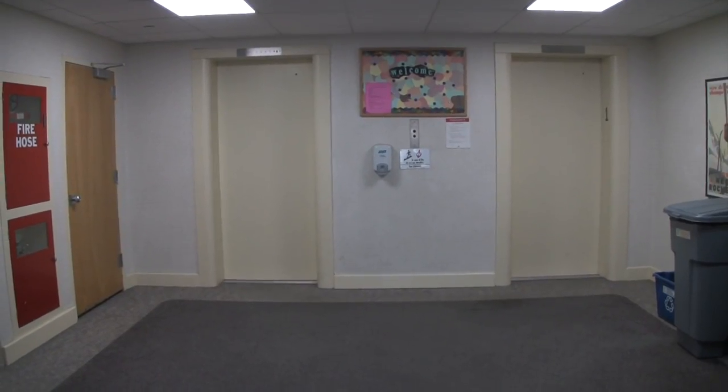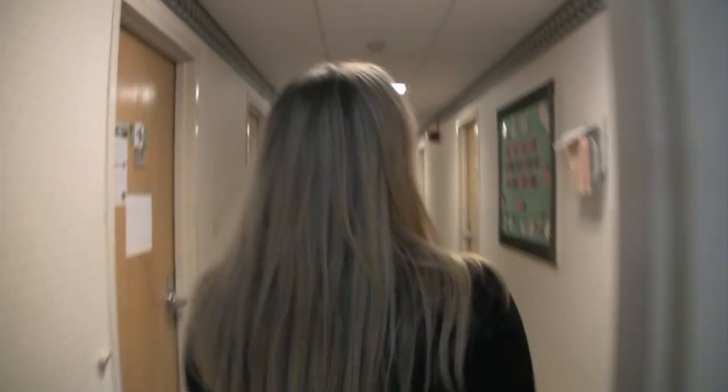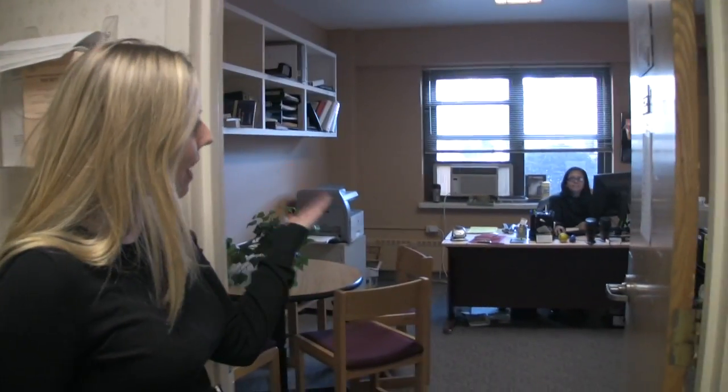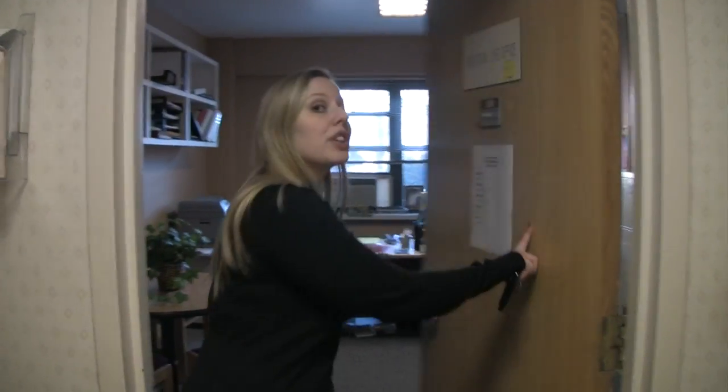This is the first floor and this happens to be Gentleman's Hall right now. This right here is our resident director Denise Acevedo, and she has office hours that are always posted on her door here.